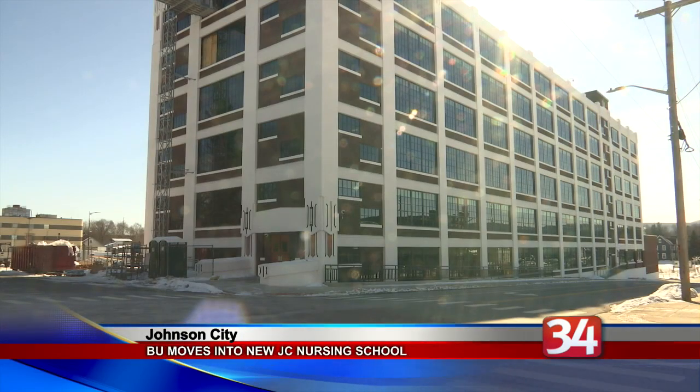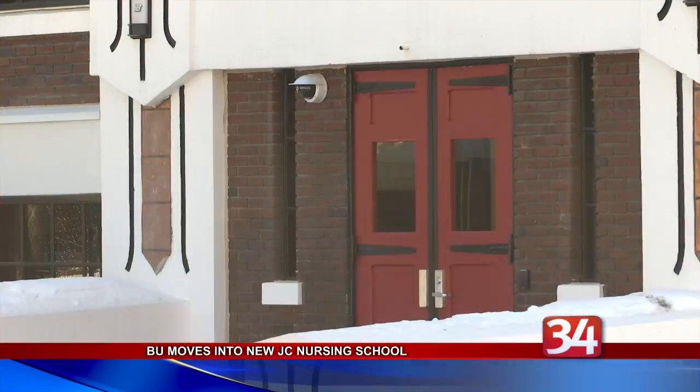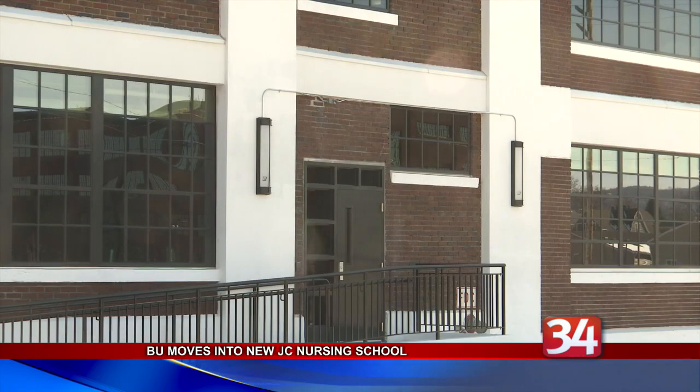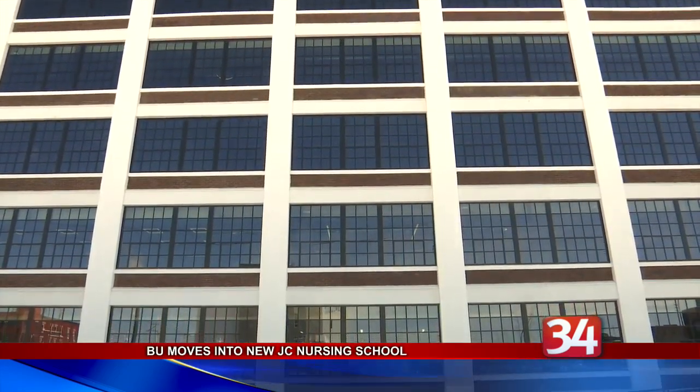Classes are beginning this week at Binghamton University, including in the newly renovated Health Sciences Building in Johnson City. This will be the first time the old Endicott Johnson Building will be in use as part of the BU Extended Campus. The school bought the building in 2015 and renovations began in March of last year.